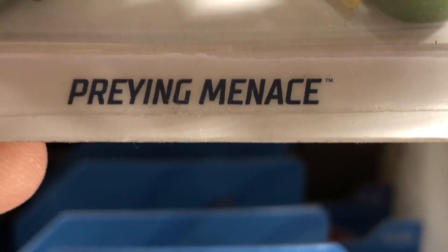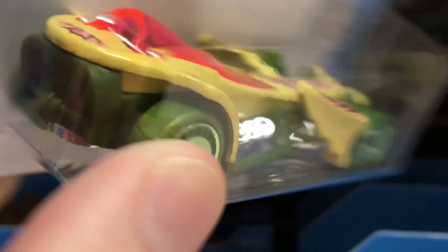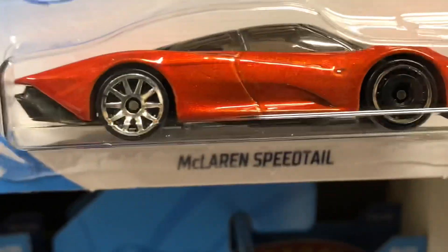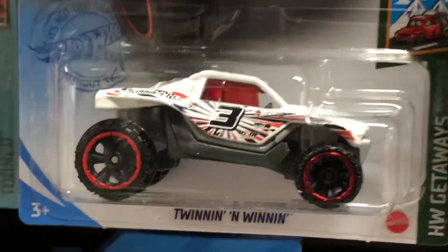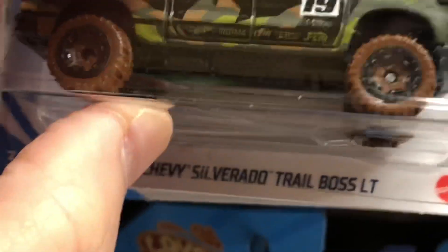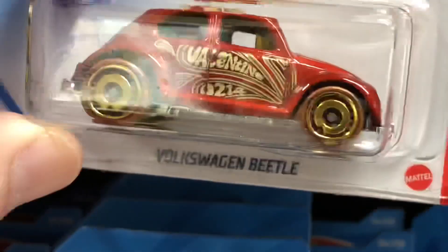Another Jet Z in black. They have the Praying Menace — pretty cool, nice colors on it, really stands out. Here's the Roger Dodger 2.0 in red with double engines. Another Speed Driver. Here's the Speed Tail, McLaren Speed Tail in the beautiful metallic orange. And here's the Baja Blazers, another Twinning and Winning, and another Silverado — that's two of them.